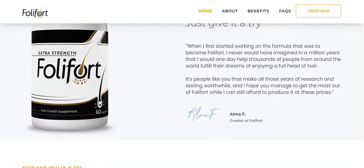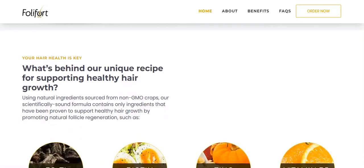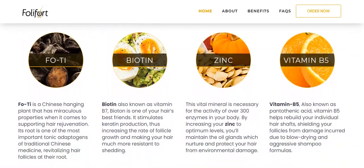What is Follifort and does it really work? The answer is yes. Follifort really works, and after much laboratory testing, researchers have identified that there is a concentrated formula of natural ingredients from non-GMO crops. The scientifically sound formula contains only ingredients that are proven to support healthy hair growth by promoting natural follicle regeneration, such as FO-TI which is a Chinese plant that revitalizes hair follicles, and biotin, also known as vitamin B7, which stimulates keratin production, making hair much more resistant to hair loss.